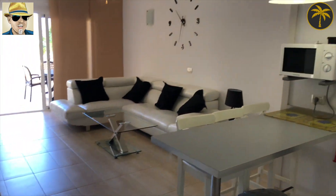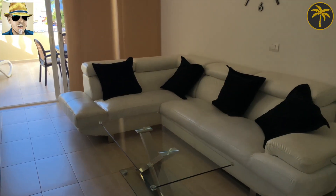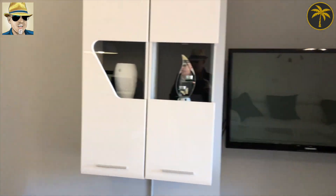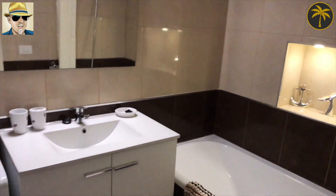Straight away we get this view here and it looks really nice. Kitchen on the right-hand side, sofa if I turn you around to the left. Now all of this furniture stays, and there's a little toilet ready for visitors as well.